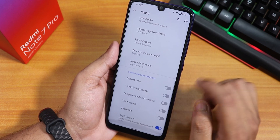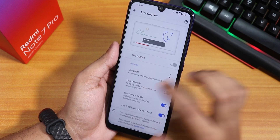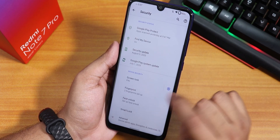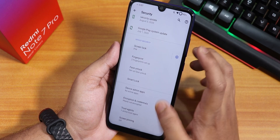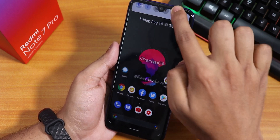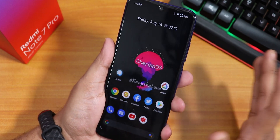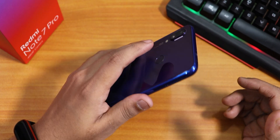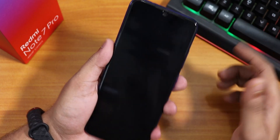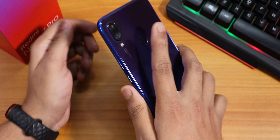In sound settings there are options for touch vibration and screenshot sound. Live Caption mode is available. In security settings there are fingerprint and face unlock options, but no built-in app lock by default. The fingerprint scanner speed is very fast, unlocking the device almost instantly.